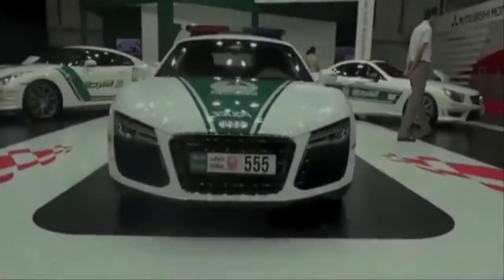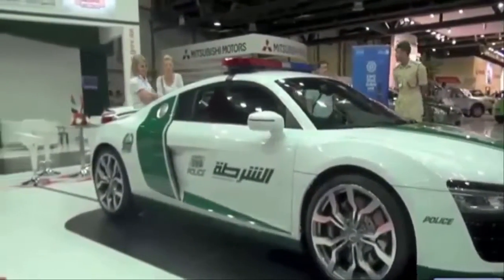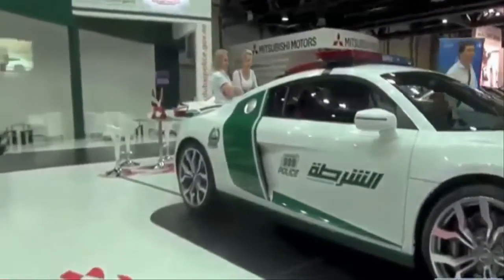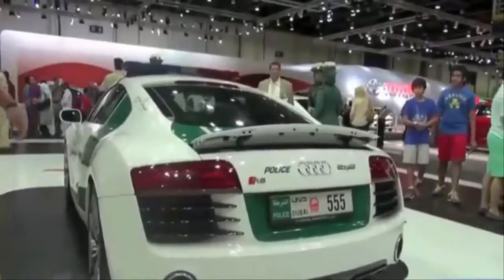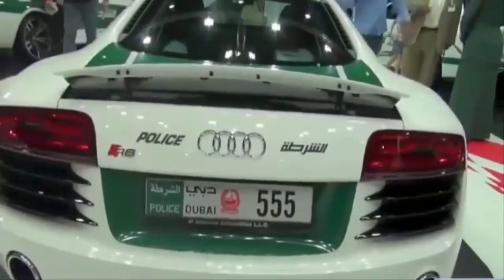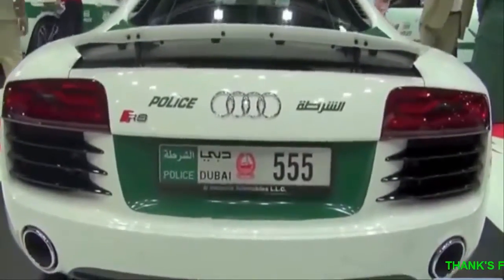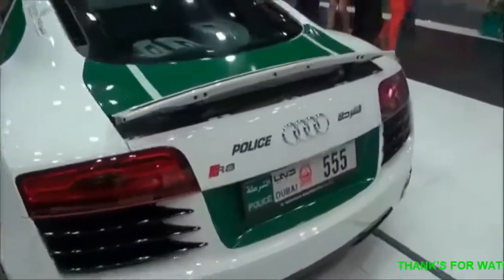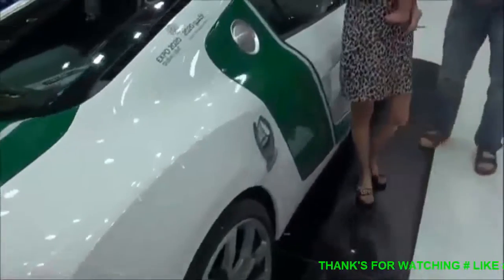2. Audi R8 V10. The V10-powered R8 has been one of the best cars in the world since it debuted back in 2008, and the Dubai police liked it so much they bought two. With its 525hp mid-mounted engine borrowed from the Lamborghini Gallardo, the R8 can move from 0 to 60 in under 4 seconds. The Audi's reputation as one of the most reliable supercars on the planet should come in handy when some of Dubai's more temperamental cars wind up in the shop.